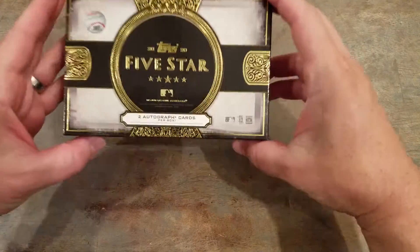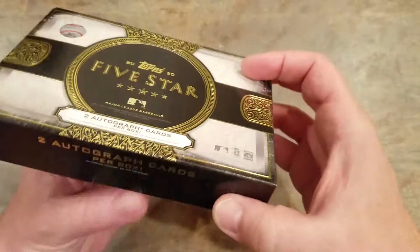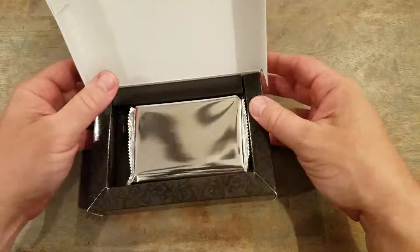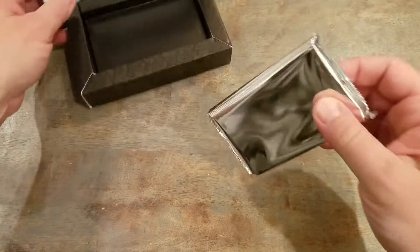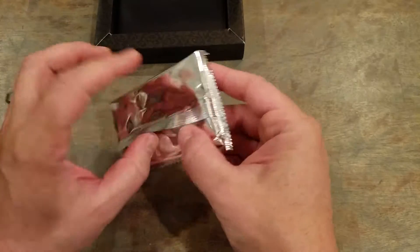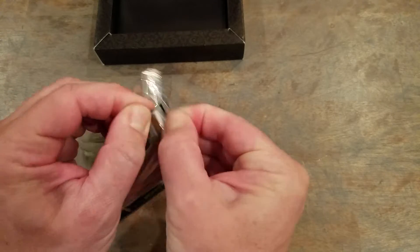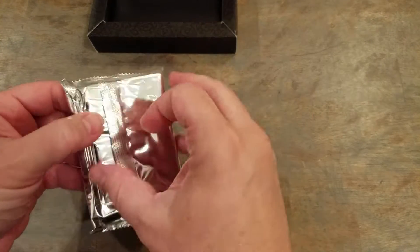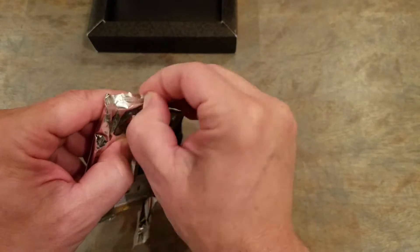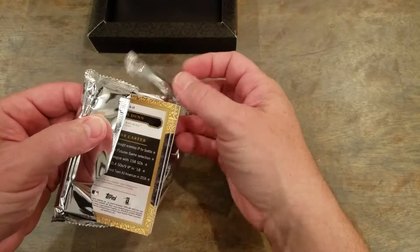All right, nice box. Two autos per box. Let's have a peek — nice little pack inside. I don't know if anybody watched today, but Debbie Garcia came up and had a real nice first game with the Yankees: six innings, no earned runs. Heck of a game. Let's see what we got here.